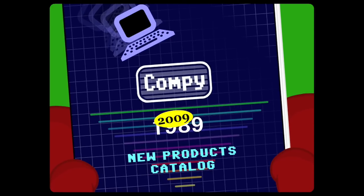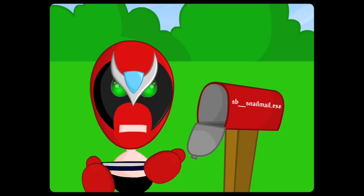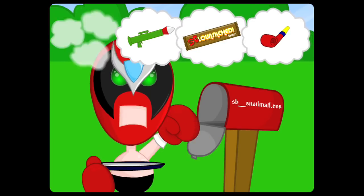The 2009 Copy New Products Catalog! A new copy catalog is like Decemberween morning, my birthday, a candy store, and Strong Sad's funeral all wrapped up together in one piece of junk mail!